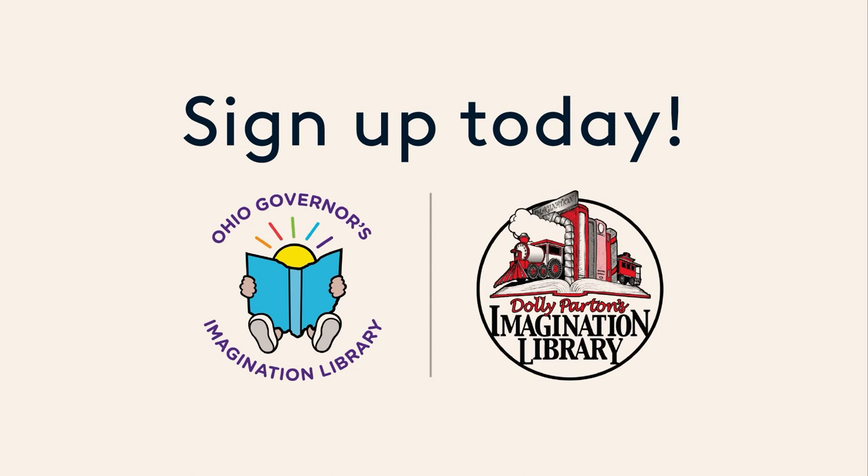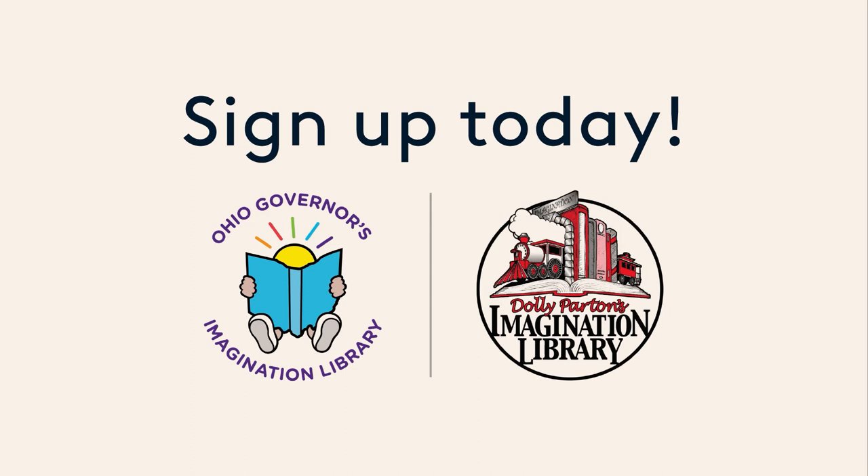Thank you, friends. Have a wonderful day. Get free books in the mail — sign up today. Go to OhioImaginationLibrary.org to find out more.